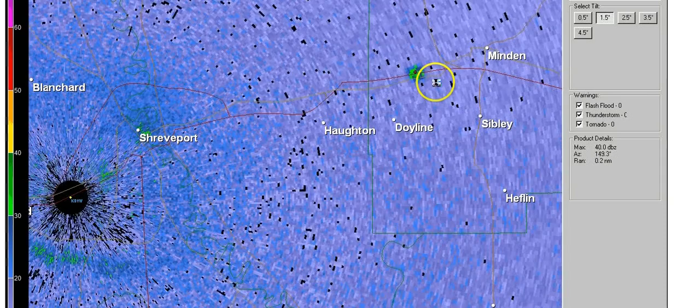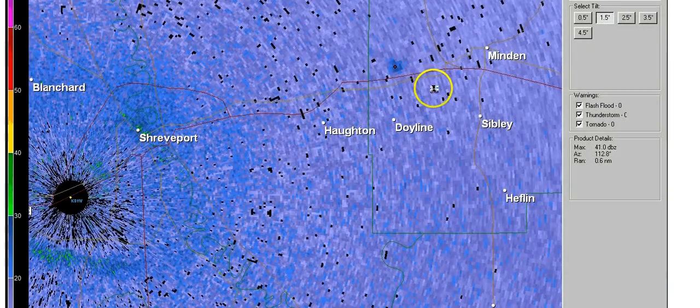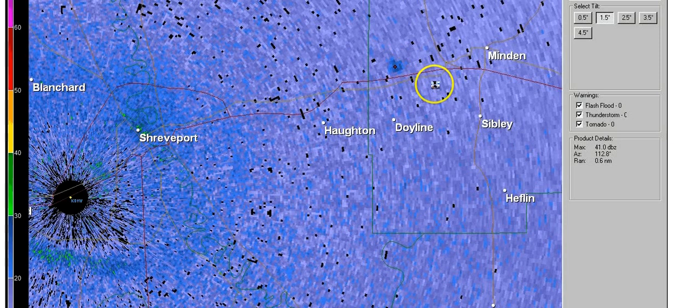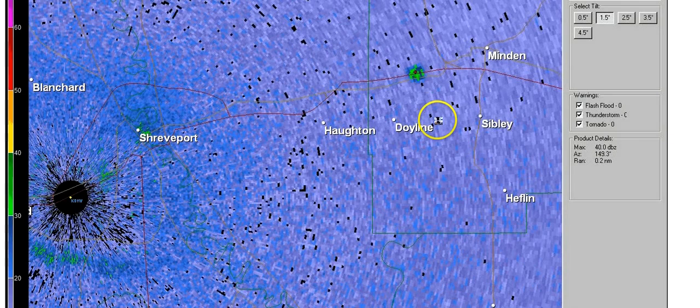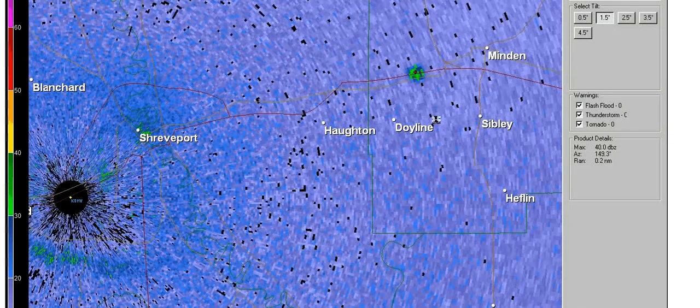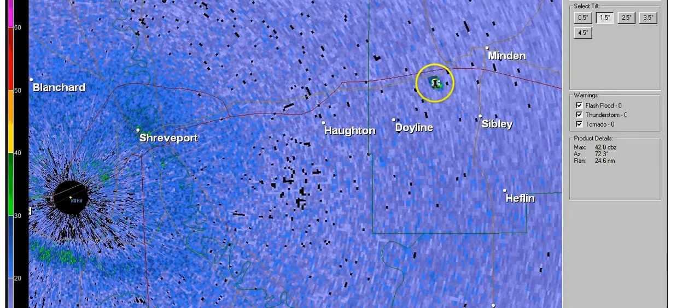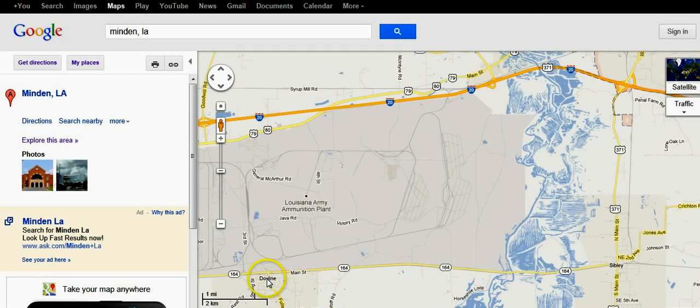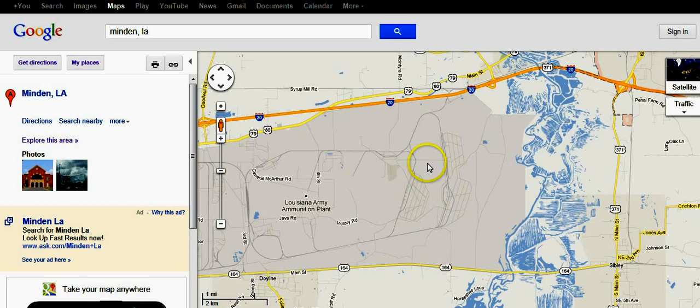The first thing I noticed was that it traveled about three miles. It starts about halfway between Doyleen and Sibley, slightly to the left, about three quarters the way up between here and the freeway. So here's Doyleen, here's Sibley — halfway between would be right here, slightly to the left, about three quarters the way up would put it right in here.